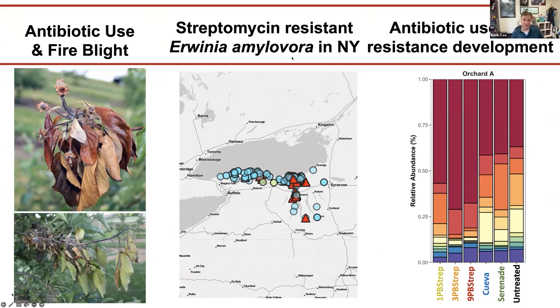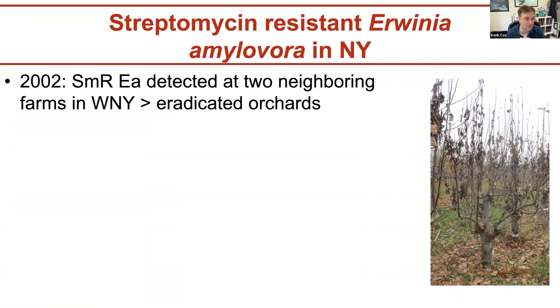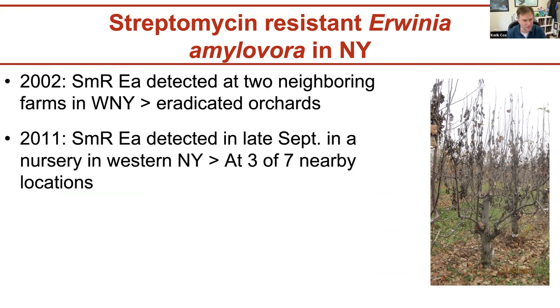Let's talk about how it all began. Our first detection of SMREA — streptomycin-resistant Erwinia — was around the turn of the millennium. We had two strains detected at two neighboring orchards and farms in western New York. That was a traumatic event and the growers eradicated both orchards. For the most part, it was believed that was the last of it.